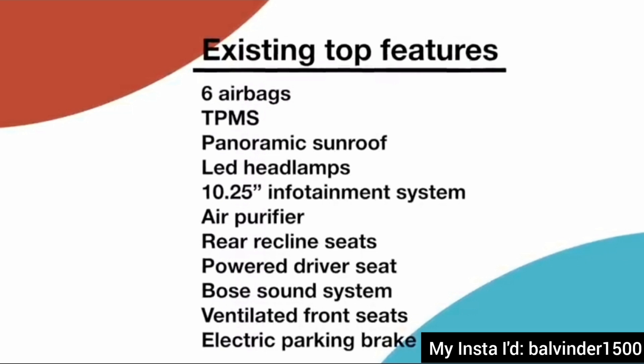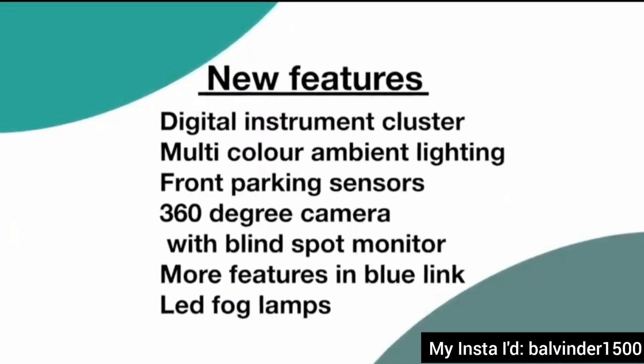The additional features you can see on your screen. You will get the digital instrument cluster as mentioned with the Alcazar, multi-color ambient lighting, and some features not available before — like front parking sensors, 360-degree camera, and Blue Link connectivity. Also, before you had a halogen fog lamp, but now you will get an LED fog lamp. This is the complete list of features you will get.